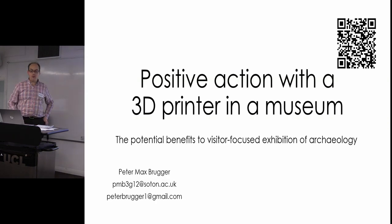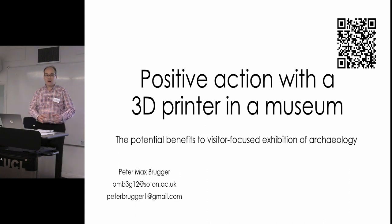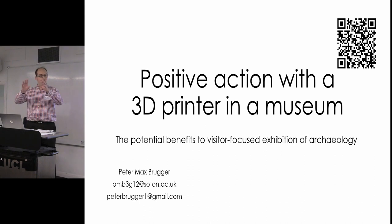The title is quite explanatory: positive action with a 3D printer at a museum. What I'm really interested in is how 3D prints can actually benefit visitor interpretation of archaeology. I'm interested not just in putting 3D models to one side and saying 'interpret this yourself,' but in the 3D models being an addition to current museum interpretation — next to the exhibited object, alongside the usual text or photos, adding the tactile dynamic.